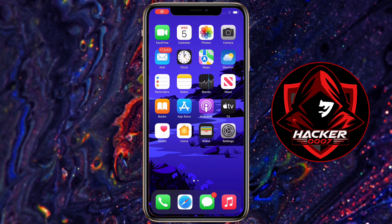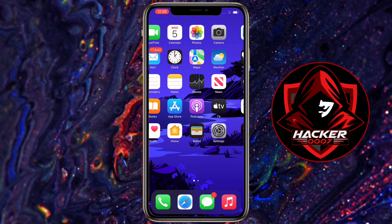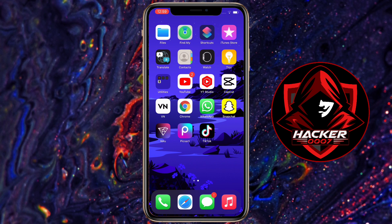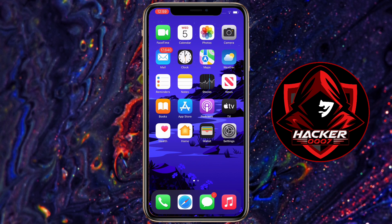Hey, what is going on YouTube? Hacker707 here. This is a short video in which I'll talk about the features on iPhone, the Siri features, which includes Harry Potter phrases.